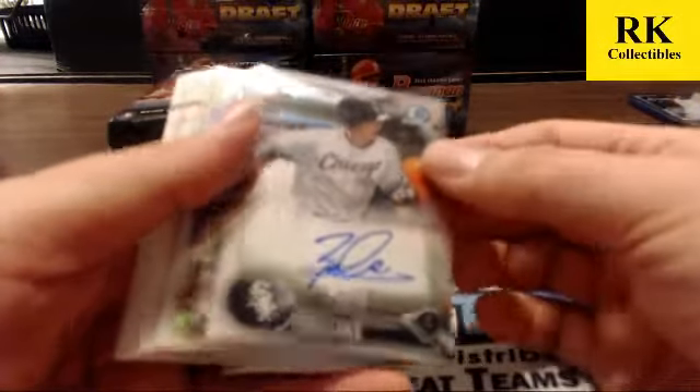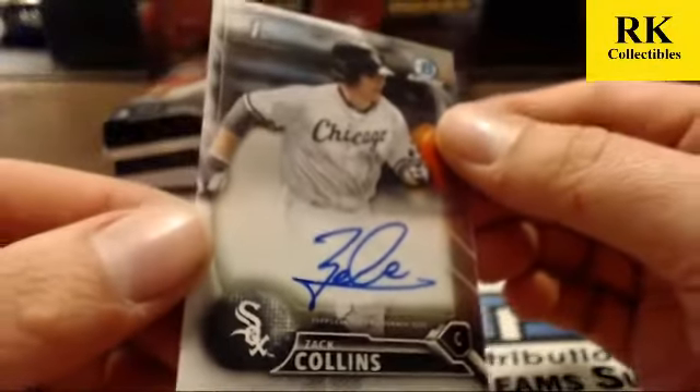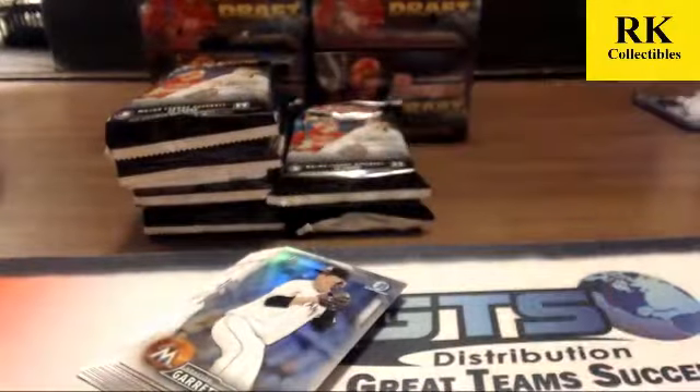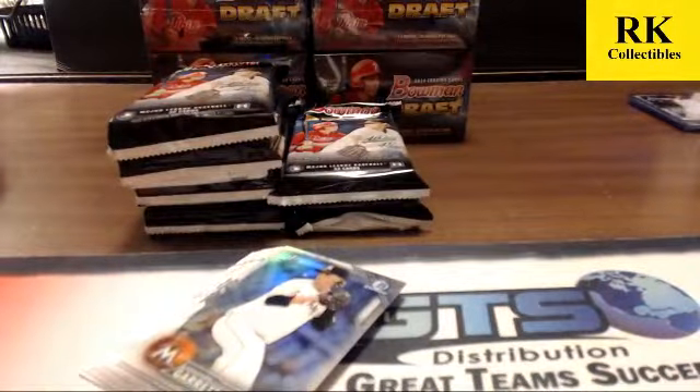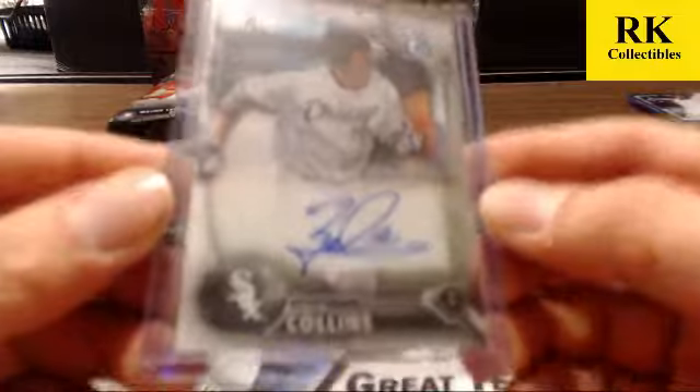9-5-10 Zach Collins base auto — nice one! This guy seems to be under the radar, one of the better names. I was surprised how quick he sold when I listed some. 10th pick in the draft — I guess he is a top 10 pick, I shouldn't have been that surprised. He also went to college so he'll be up a lot quicker. He's going to be 22 in a couple months. Base auto of Zach Collins.